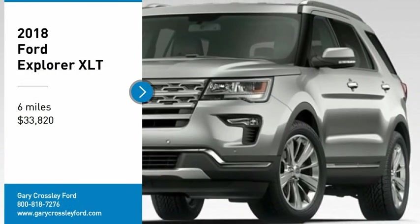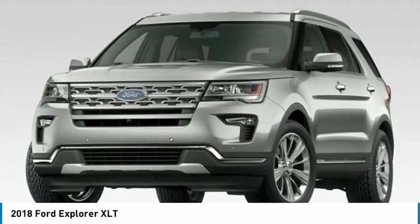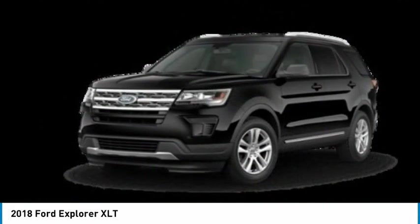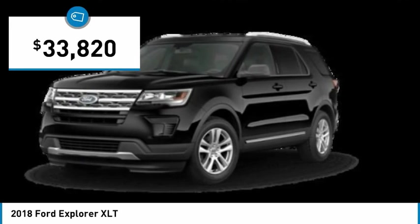We are pleased to show you the 2018 Explorer. You've got a lot of capabilities to call on in a Ford Explorer. Don't underestimate your choices. And it is priced below $35,000.